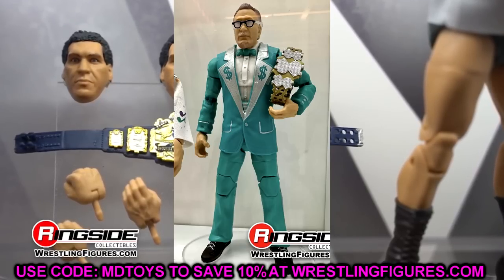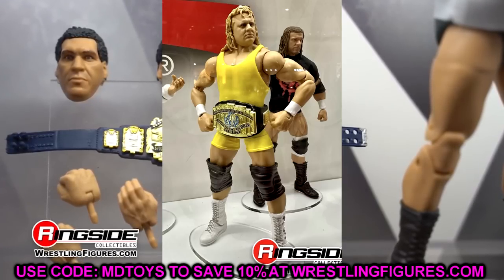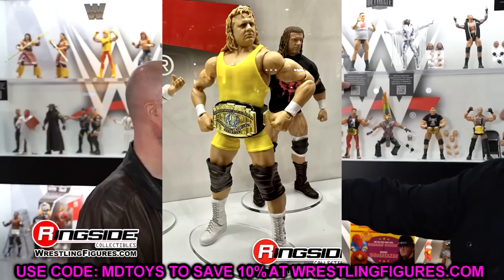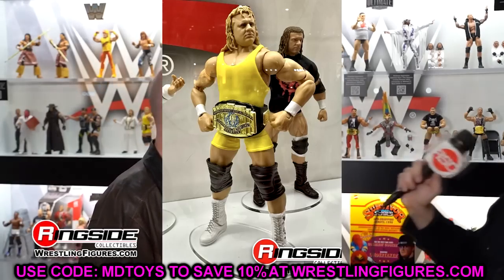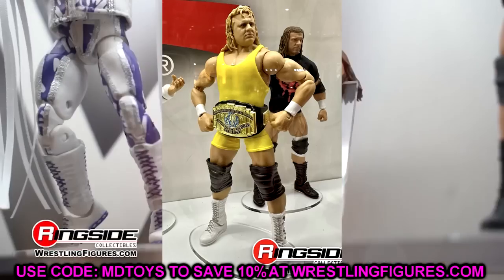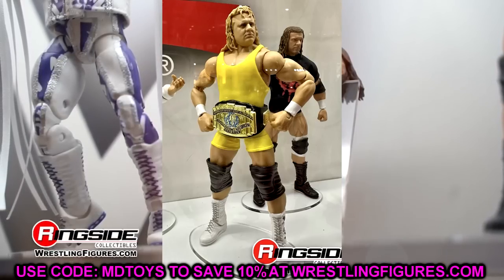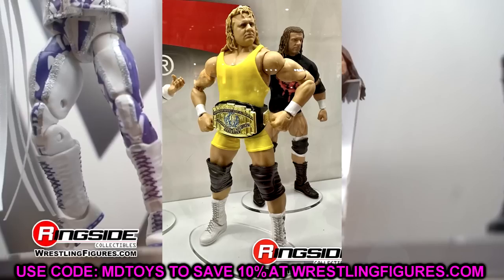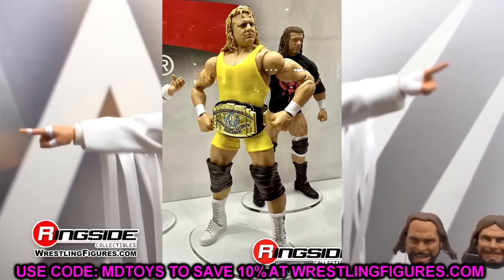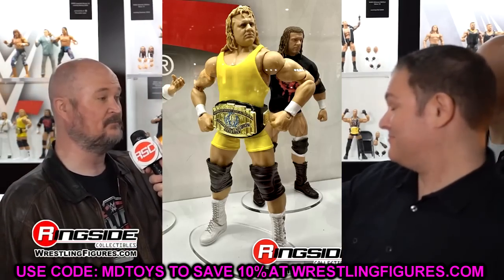We also have Mr. Perfect in the yellow gear. They said the shirt is going to fit the figure better than previous versions. I like the detail in the boots as well, solid head sculpt. It's a run-of-the-mill Curt Hennig but it looks really good to the character. You can never really dock points when a figure represents the character on television — if it looks like who I see on my TV, that's a money win for me. Mr. Perfect works here.